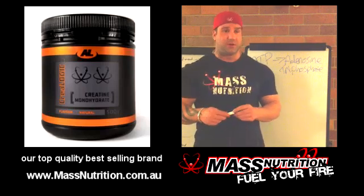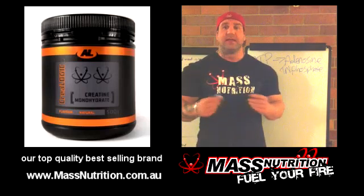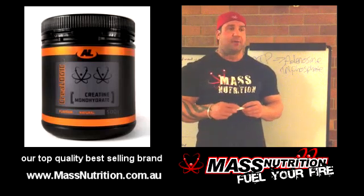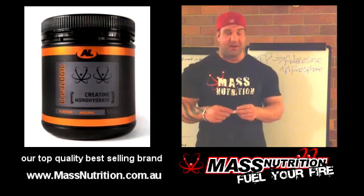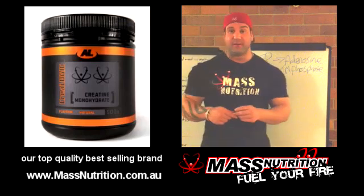Creatine hydrochloride is a newer one which I don't mind — it requires a smaller amount of creatine to be taken in. We've also got creatine ethyl ester, which was found to be pretty bunk. It tastes horrible, and when they've compared it to monohydrate, again monohydrate came out ahead.